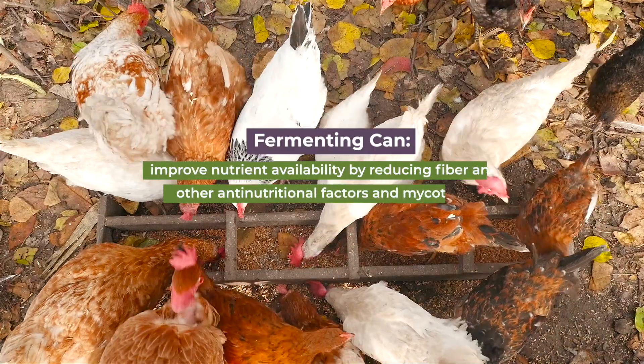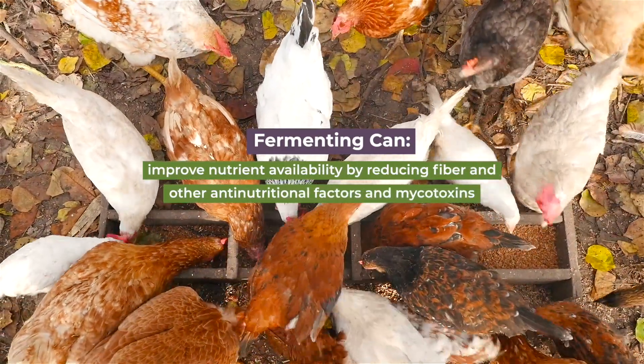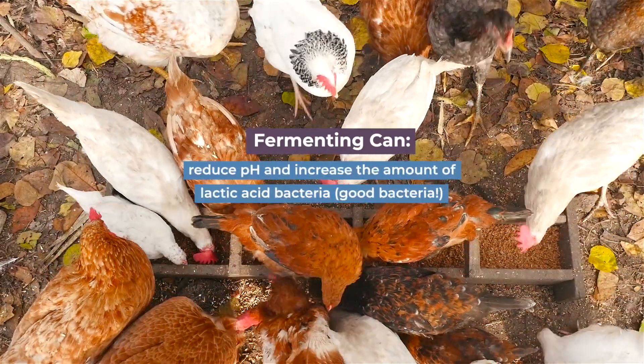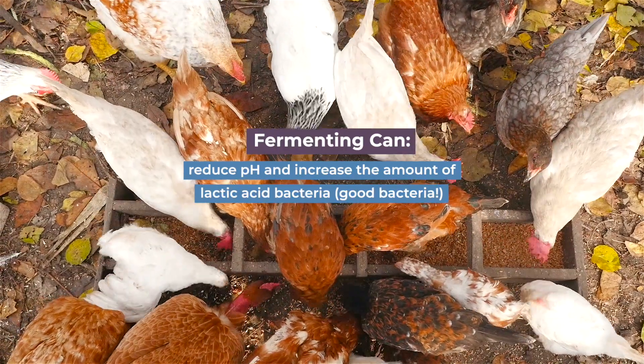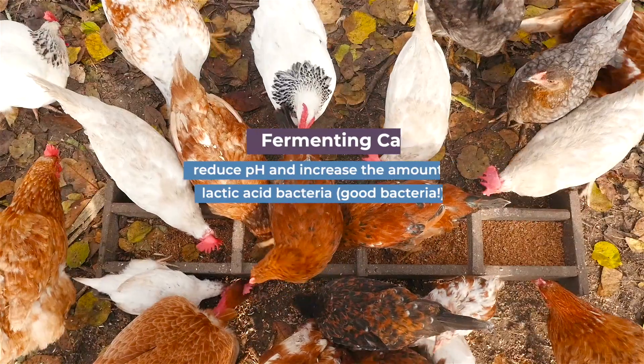Fermenting chicken feed can improve nutrient availability by reducing things like fiber and other anti-nutritional factors and mycotoxins. Fermenting feed has also been reported to reduce the pH and increase the amount of lactic acid bacteria, which are well-known populations of good bacteria in the gut that can help reduce pathogens and positively affect the health of their host.